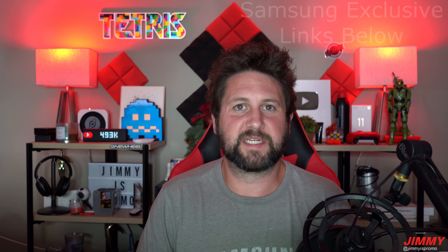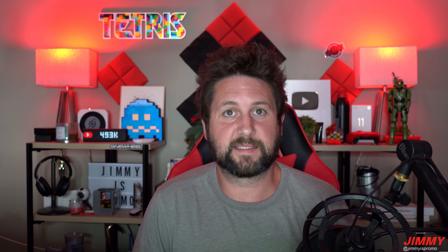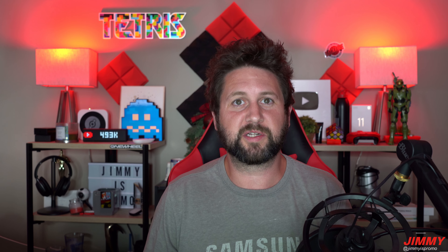Hello everybody, welcome back to Jimmy's Promo. Today is July 26th and Samsung just press-released the brand new Galaxy Z Flip 5, the Galaxy Z Fold 5, the Galaxy Watch 6, the Watch 6 Classic, the Galaxy Tab S9, the Tab S9 Plus, and the Tab S9 Ultra. In today's video I'm not going to go into my hands-on or the full tech specs — that will be a very soon upcoming video within hopefully the next day or two.